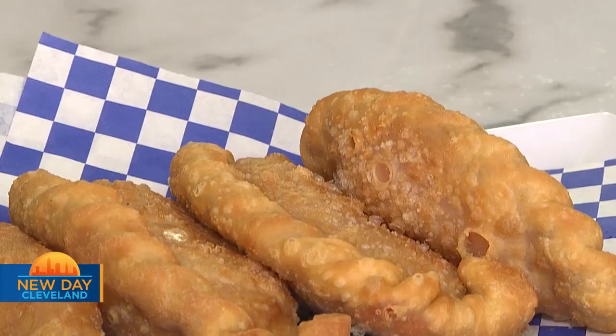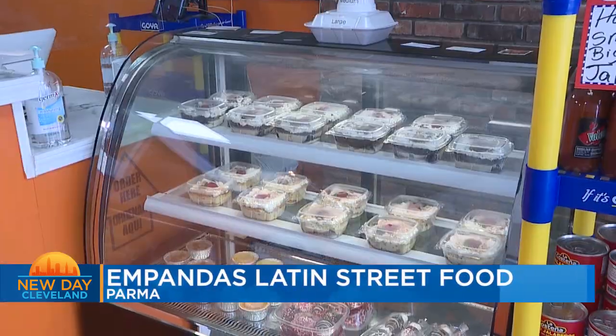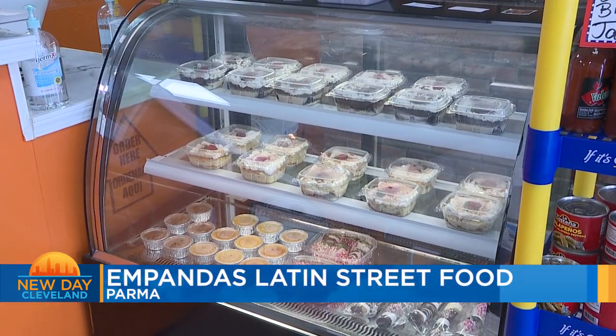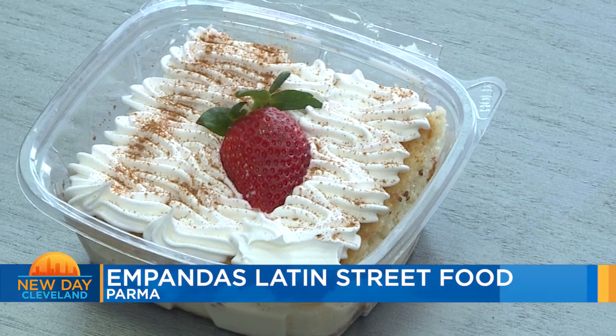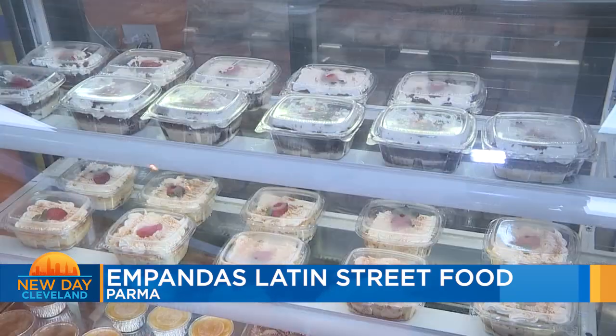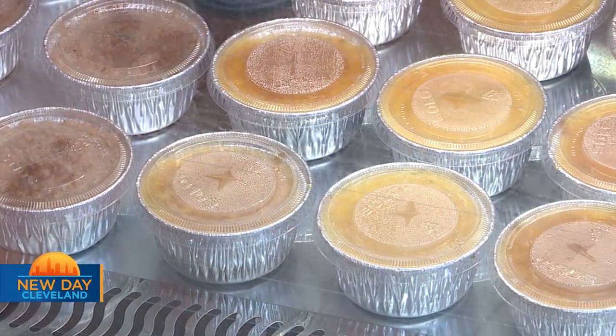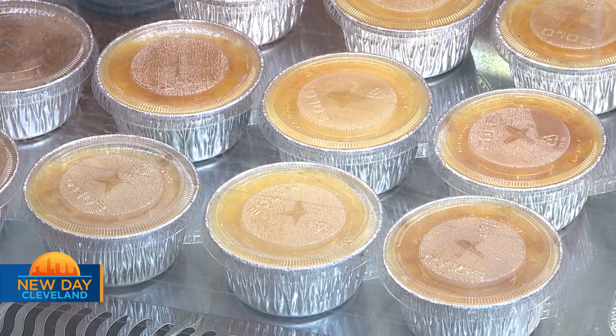We do have empanadas that are desserts: Nutella strawberry, pineapple and cream cheese, guava and cheese, and PB&J. We also have cakes — a three-milk cake, a chocolate three-milk cake, and rice pudding. And we have custard: vanilla custard and cheese custard.